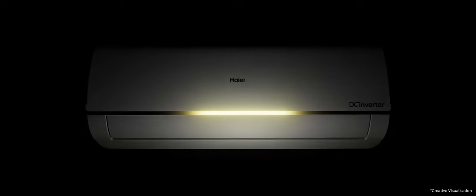Introducing the Kenuchi Cool Series Air Conditioner from Haier, with a new innovative design.